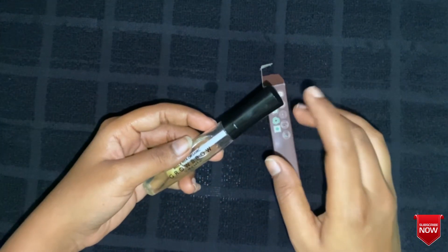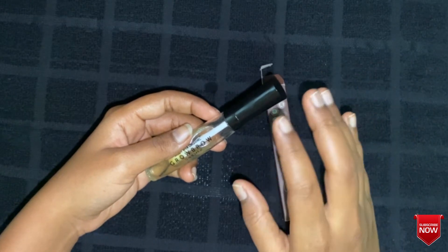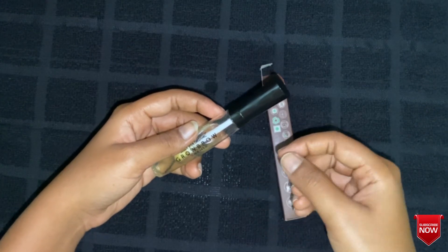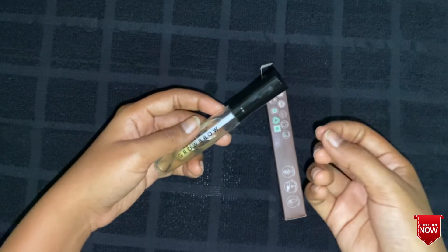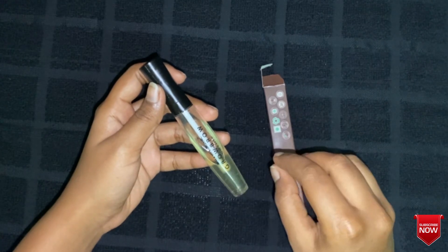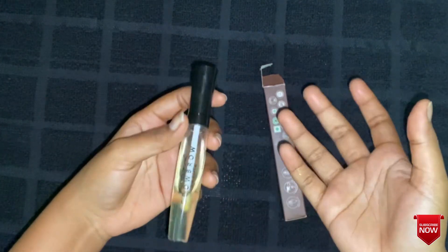The product actually works — it does not work so quickly but it does work. It takes around two weeks. I had thin, sparse eyebrows which looked very ugly on my face, but after using it for five weeks the tiny hairs started to grow. I could really see the growth of my eyelashes and brows.